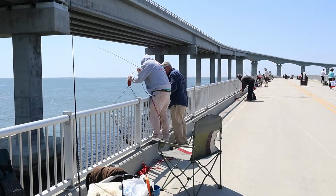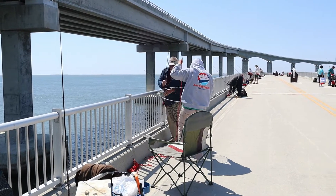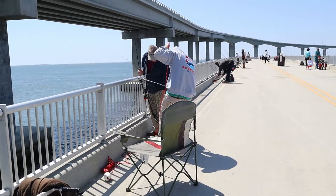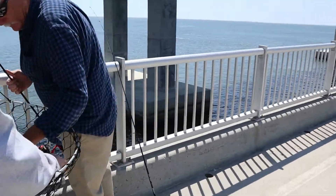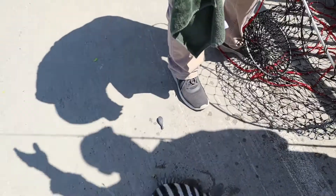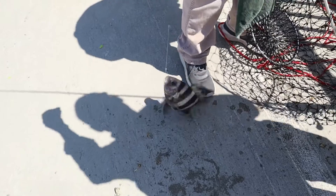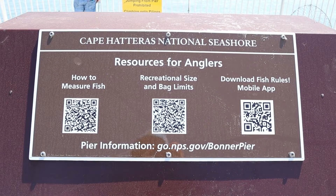Some fish you can expect to catch from this pier are sheepshead, black drum, red drum, speckled trout, croaker, sea mullet, bluefish, Spanish mackerel, flounder, small sharks, stingrays, skates, and pinfish. You're basically fishing in the ocean, so the possibilities are endless. Stop into a local tackle shop and they'll set you up with bait, tackle, and good advice for whatever you're after.